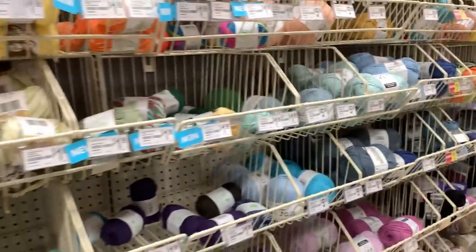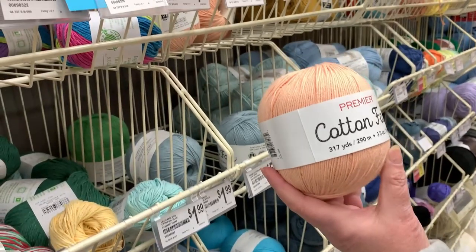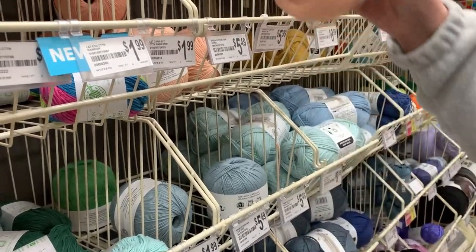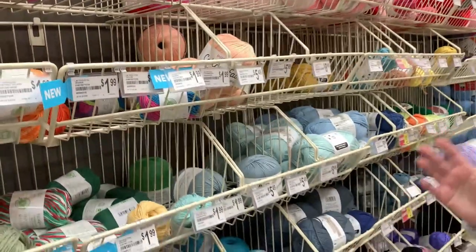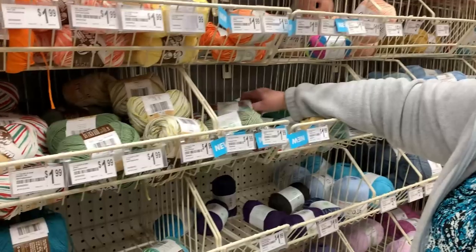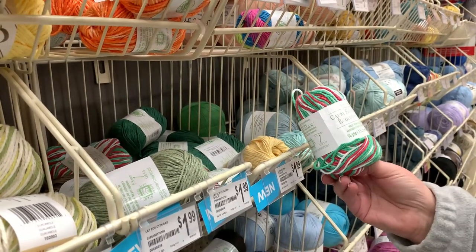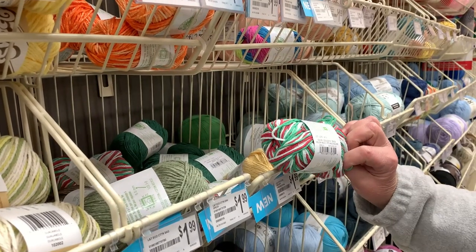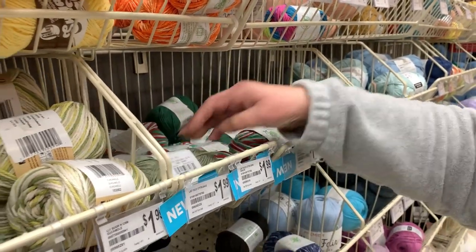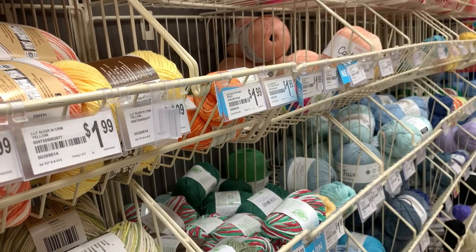They do carry Premier Yarns, which I don't find very often in stores — they have the Cotton Fair at 3.5 ounces for $5.49, with one colorway at $5.99, which is probably because prices are going up with new shipments. Beautiful colorways. They also have their house brand cotton for kitchen items, and this says new — so these are new colors. Here's a Holiday Multi and a Sage green. I'm not going to go into every color or you'll be here all day.